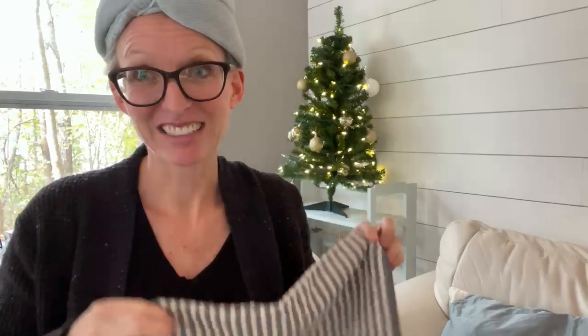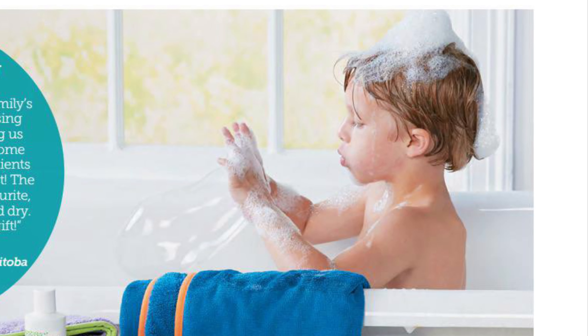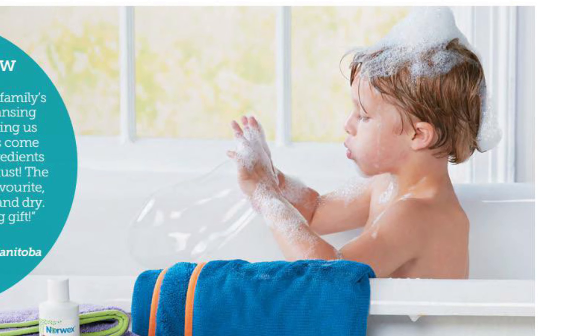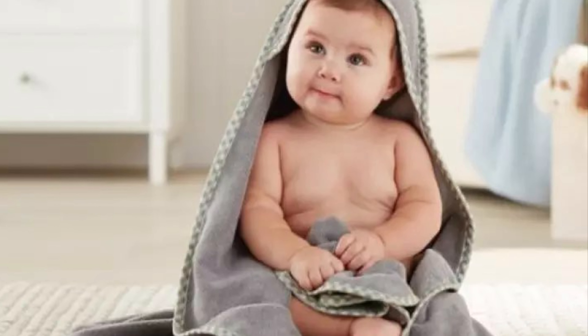Ladies, you can also shave with this thing. Get your cloth wet with water, wipe down your leg, get your razor wet, and shave with just water — you don't need anything else. Kids and babies, there's no need to put a soap product on their skin because often it dries out their skin, putting you in the cycle of dry skin, lotion, and repeat. Just use the cloth with water. If you have someone in your life with a new baby, this would be an excellent gift for them.